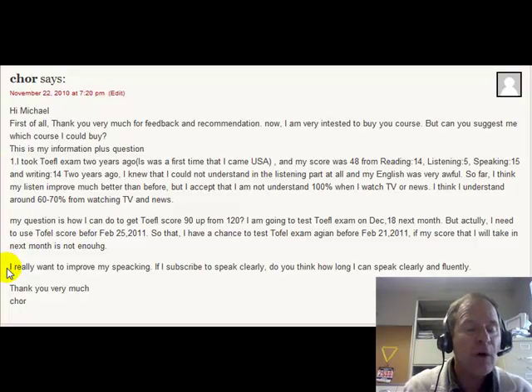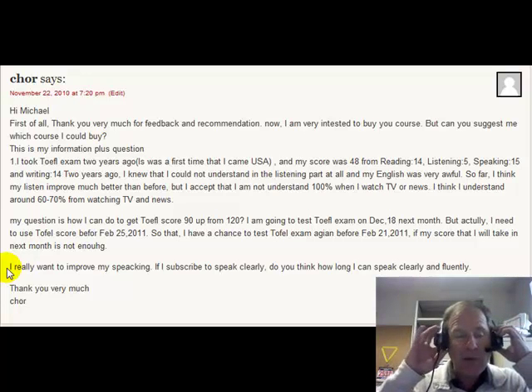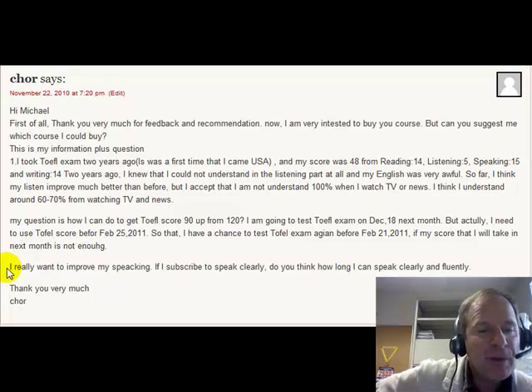Now, your next question is: I really want to improve my speaking. If I subscribe to Speak Clearly, how long will it take before I can speak clearly and fluently? You have a lot of problems right now with your speaking and intelligibility of English. So it will probably take you maybe three months — approximately three, maybe four months — to really improve and speak fluently and very clearly.